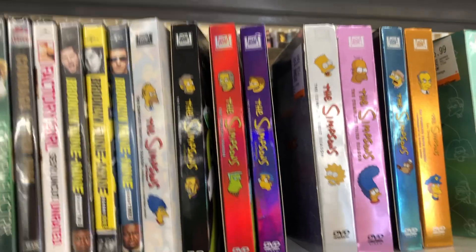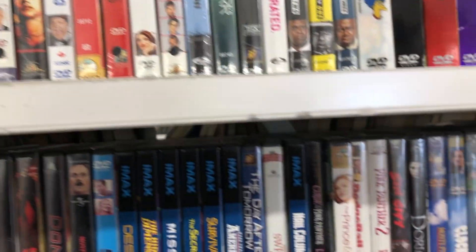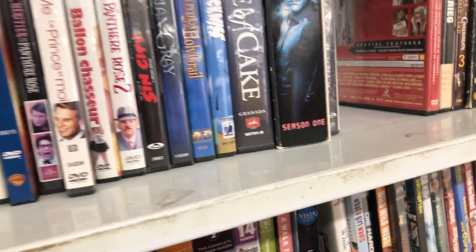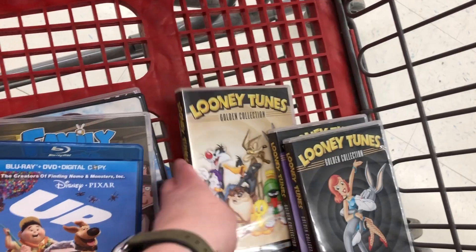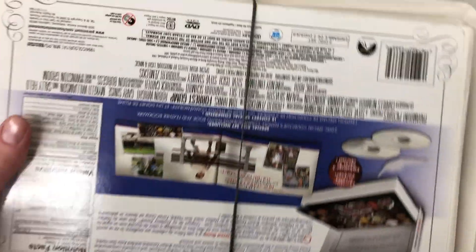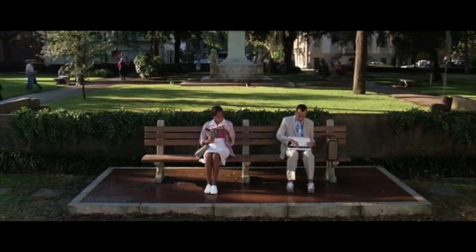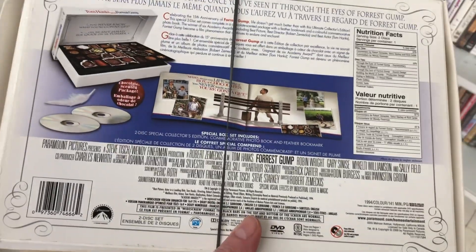Somebody brought in and donated all their TV shows. But I did find something really cool in the cart — look at these! It's a whole series of Looney Tunes, the original Looney Tunes. And how about this — Tom Hanks, a special edition of Forrest Gump, like a box of chocolates. 'My mom always said life was like a box of chocolates.' What a neat find for a collector!